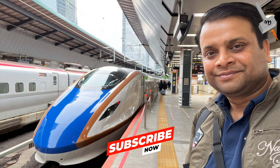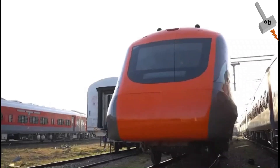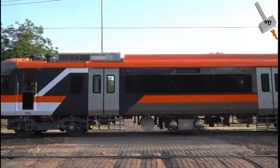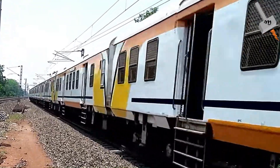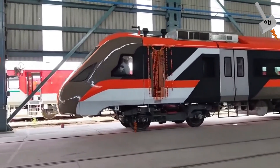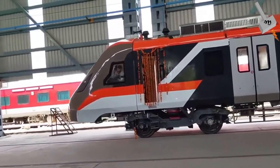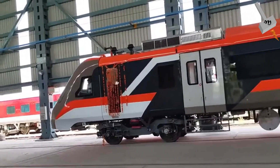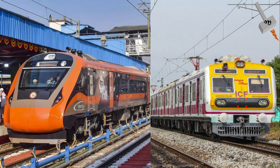As a traveler and rail enthusiast, I invite you to embark on a journey with me as we explore the revolutionary Vande Metro train and uncover what sets it apart from conventional Memo trains. Are you ready? First of all, let's understand why Vande Metro was developed when we already have Memo trains which run on the same basic principle of electric multiple units. We will try to learn the difference from an engineering perspective for both the trains.